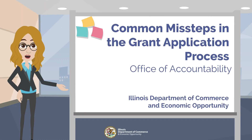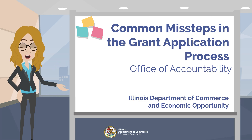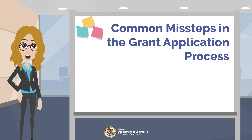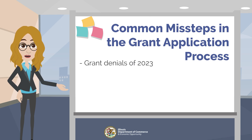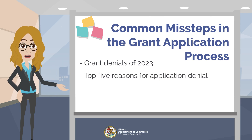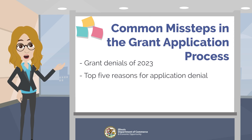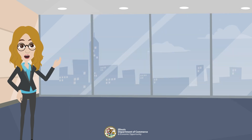Welcome to DCEO's grantee training. In this presentation, we aspire to build better grant applicants by addressing the common missteps made during the grant application process. After a review of application data from 2023, the Office of Accountability with the Illinois Department of Commerce and Economic Opportunity uncovered the top five reasons for application denial. Based on those findings, we've developed this training to address those common problems and better equip potential grantees with the tools and resources they need for success.